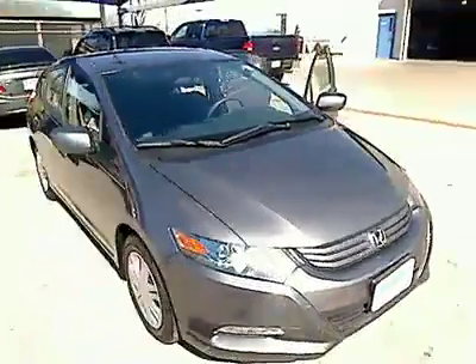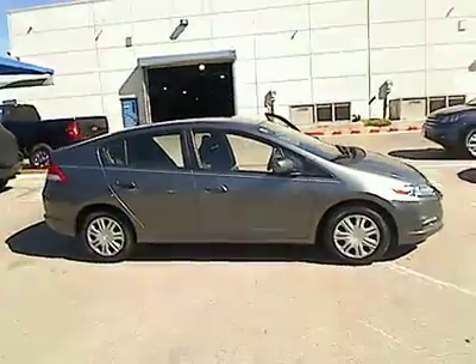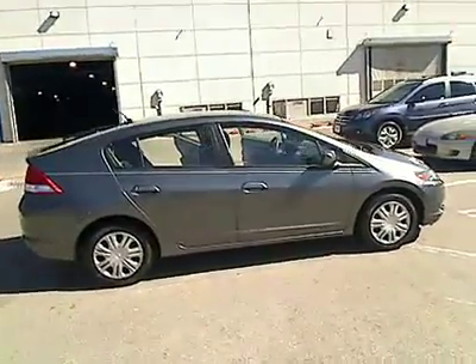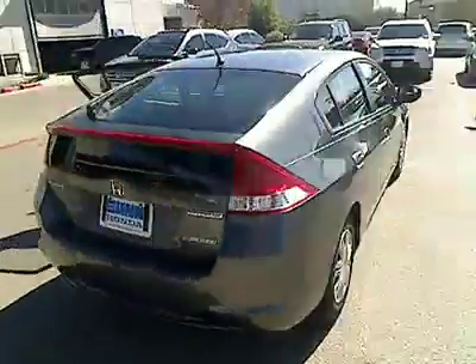The 2010 Honda Insight. 40 miles per gallon. Smooth ride. Performance. Exterior. Interior. Honda Insight has it all and is priced below $20,000.